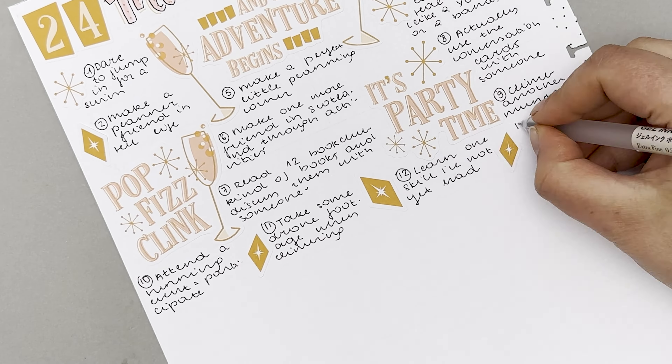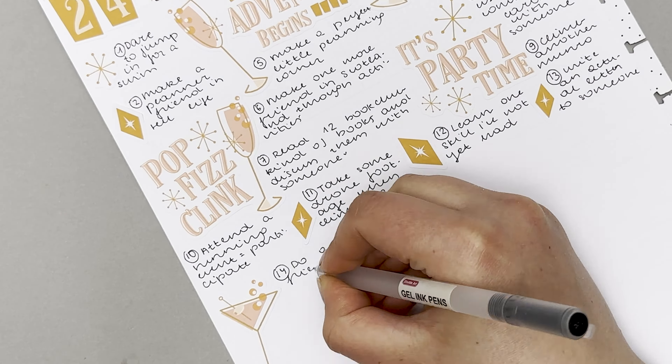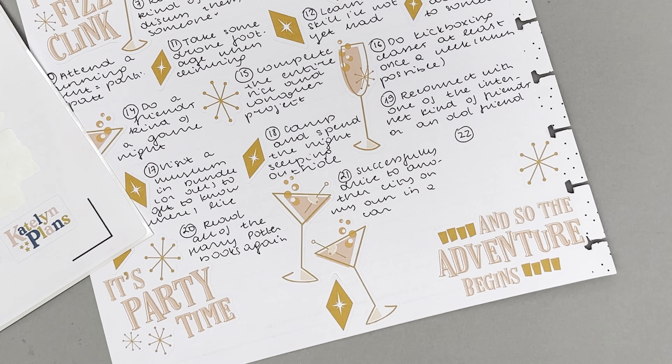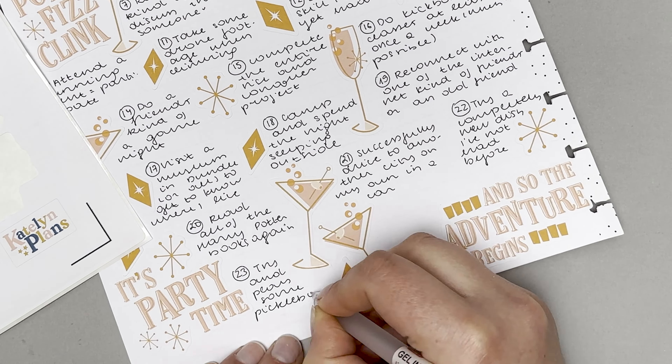I didn't spend too much time thinking of these items — it's just a little bit of thought. Some are kind of like cheating, like I'll be going to a planner event anyway so I put down 'make at least one planner friend.' Other items are genuine things I'd like to do but now that they're on the list it's that much more motivating — like reread all the Harry Potter books, try to play pickleball, or visit a local museum because I never go and explore my city.